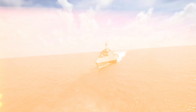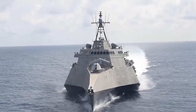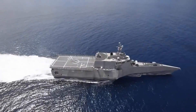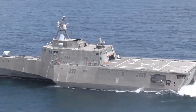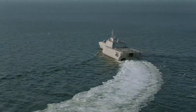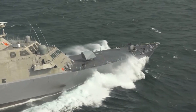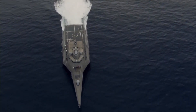Equipped with such an arsenal, the ship stands as a formidable sentinel, primed to confront both airborne and maritime threats with pinpoint accuracy. The USS Independence is a versatile warship designed for operations in the littoral zone, meaning it can operate in shallow, near-coastal waters where other warships would be unable to operate. The ship is also capable of carrying out a variety of missions,